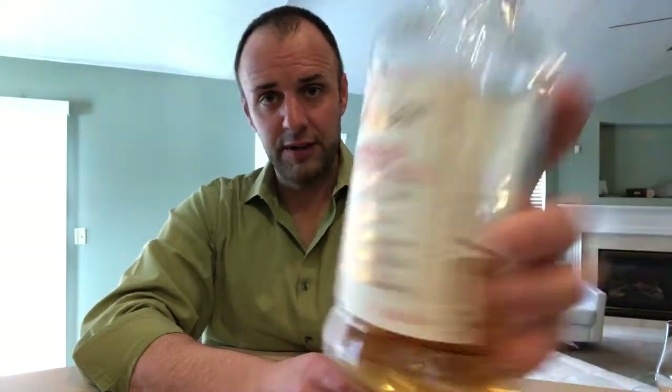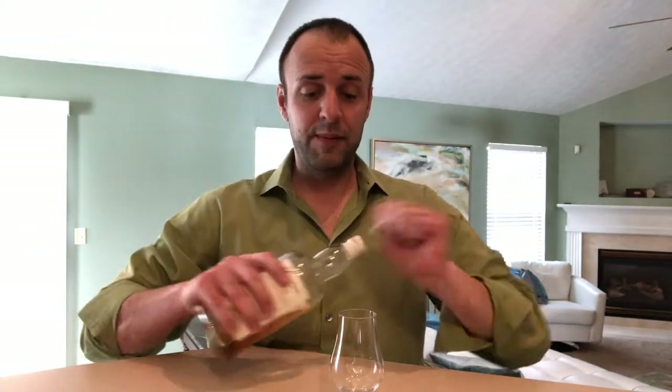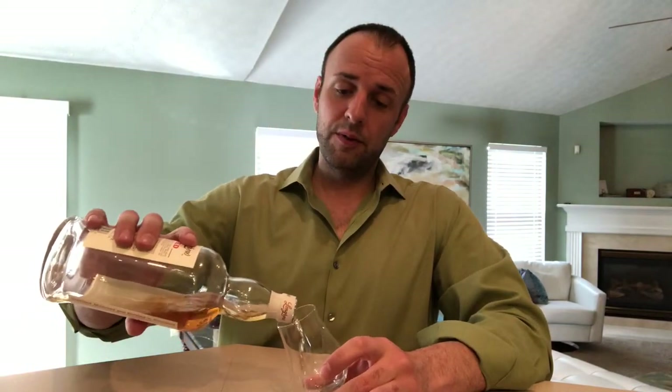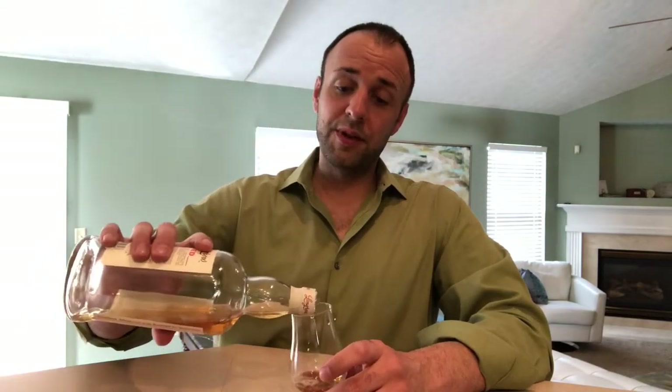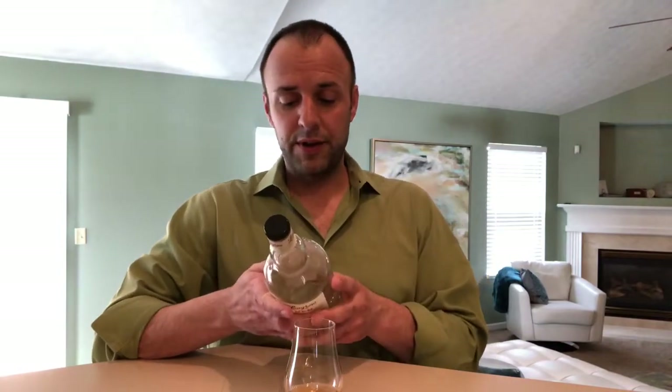Welcome back and thank you for joining for another whiskey review. Today I have the Long Row Red 11 year old Cabernet Franc, 55.9% ABV. I believe that is cask strength from the Long Row, which is actually the Springbank Distillery that makes a heavily peated version of their whiskey referred to as the Long Row.